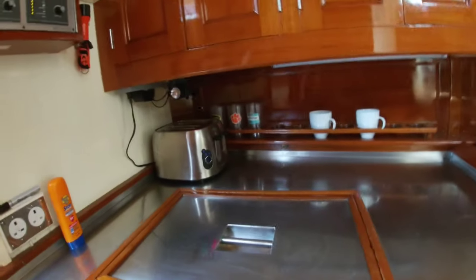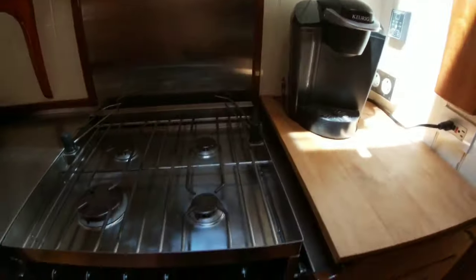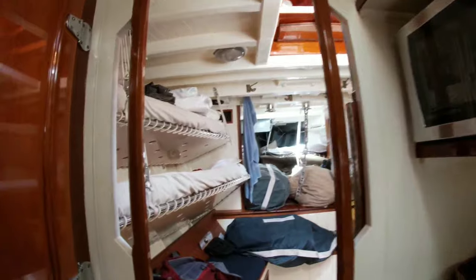We got the kitchen area, we got a fridge area right here, pantry space up here, got a dishwasher, an oven and a stove, microwave, and another refrigerator right here.